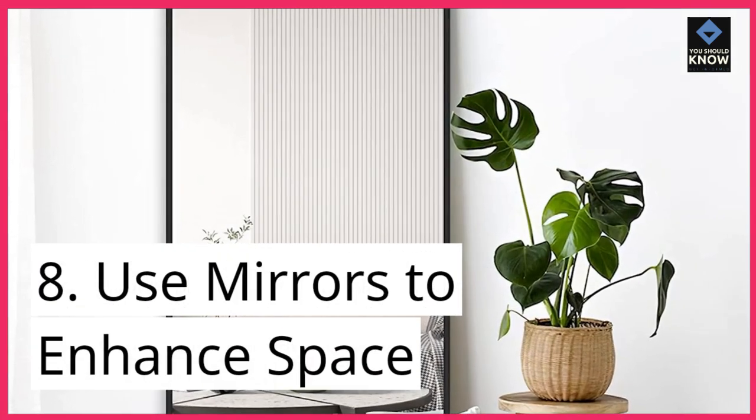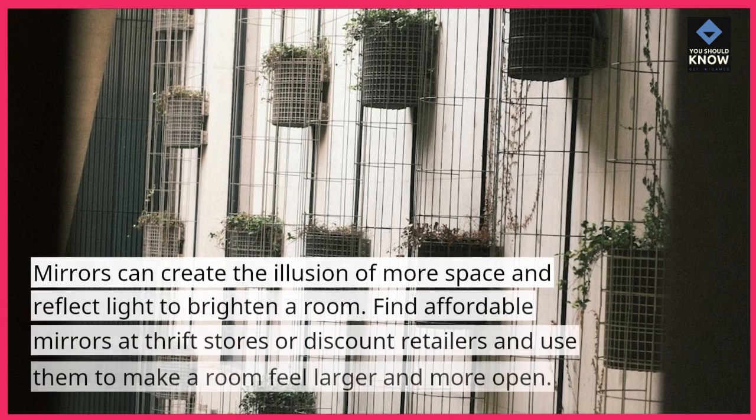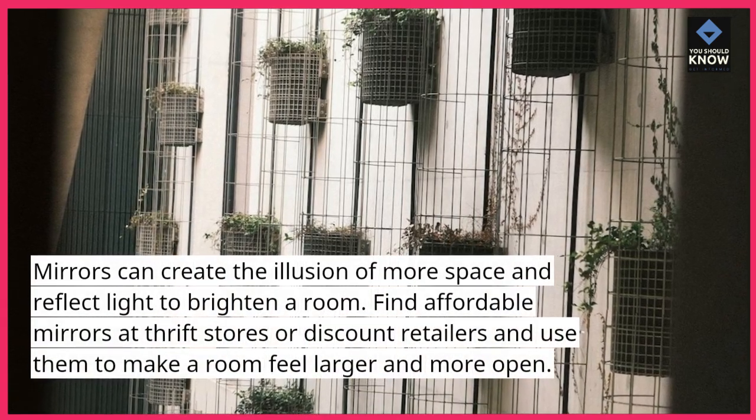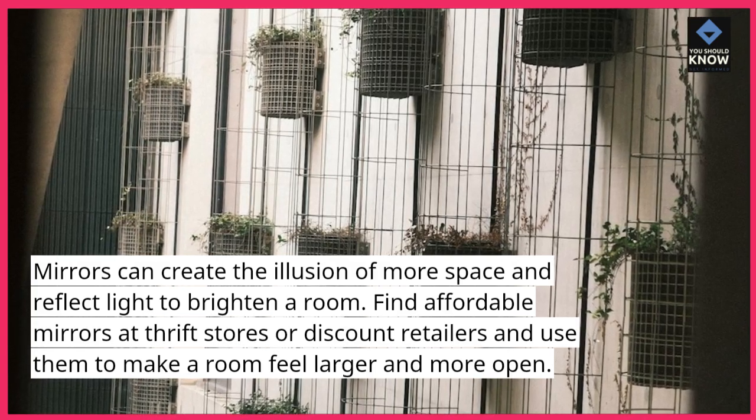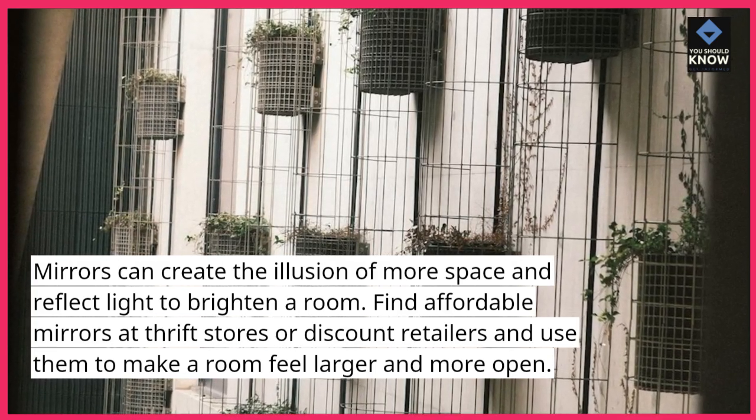8. Use Mirrors to Enhance Space: Mirrors can create the illusion of more space and reflect light to brighten a room. Find affordable mirrors at thrift stores or discount retailers and use them to make a room feel larger and more open.